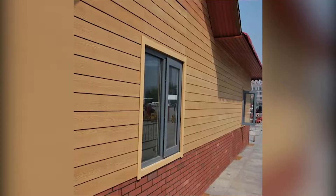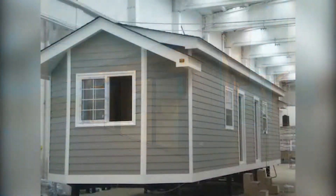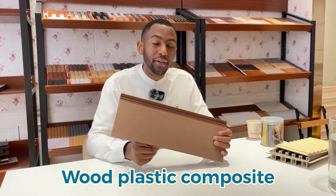Today we will talk about exterior wall panels in this video. This exterior panel is called WPC, which means Wood Plastic Composite.